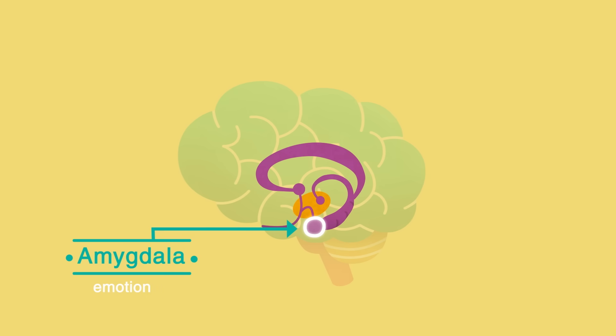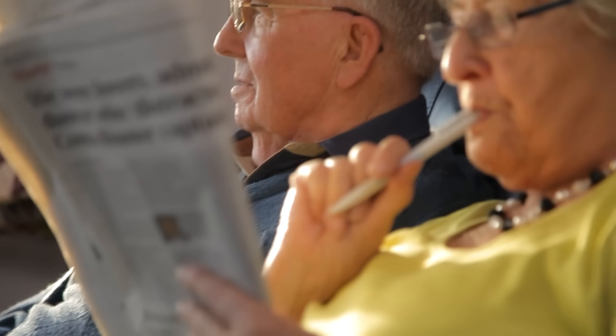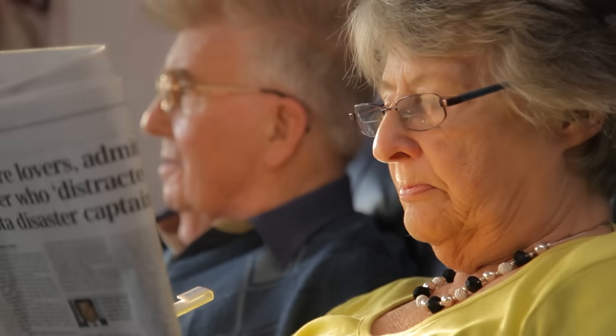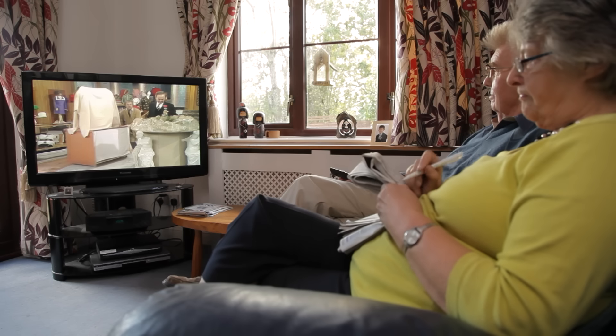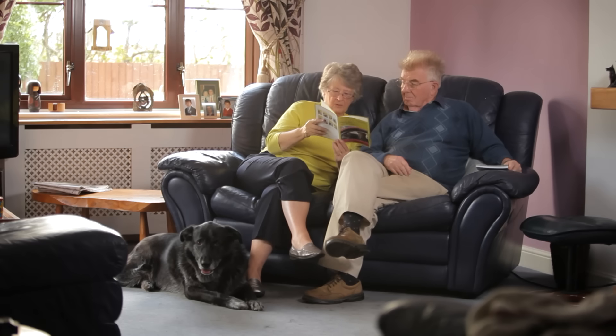In Alzheimer's disease, the amygdala is often affected later than the hippocampus. The amygdala plays an important role in emotion, which explains why a person with Alzheimer's may recall feelings or emotions about an event or person, even if they cannot recall the facts of the situation.